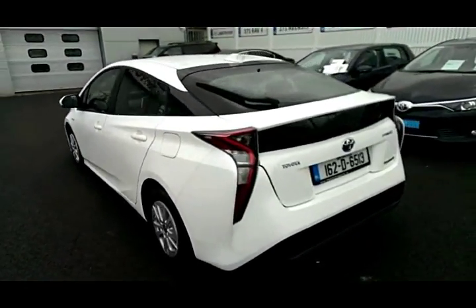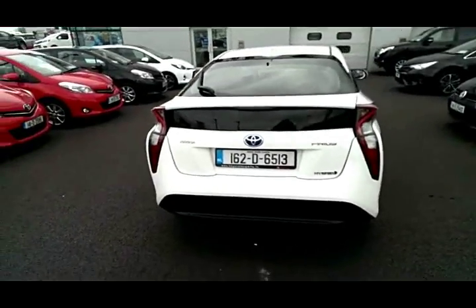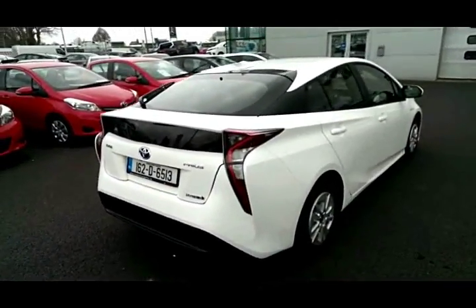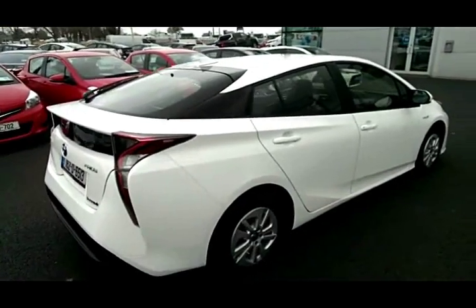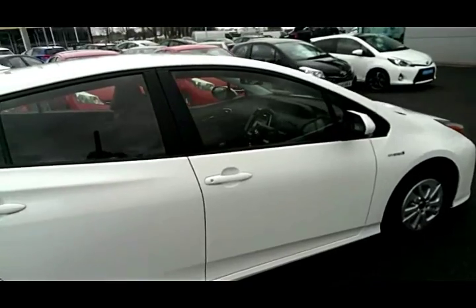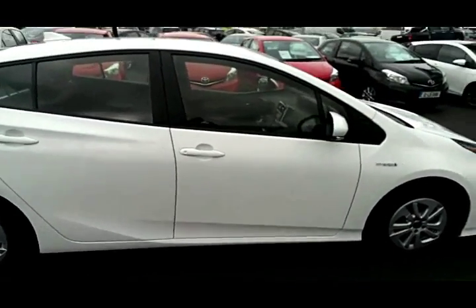This car comes with a parking camera, bluetooth, cruise control, and a multifunction steering wheel which also has the lane departure system, new from Toyota.